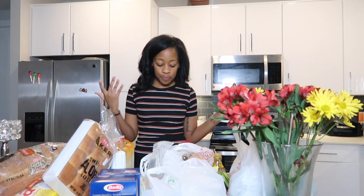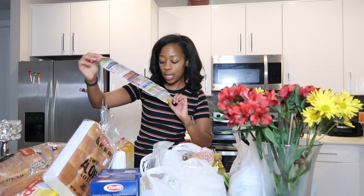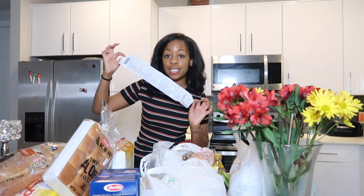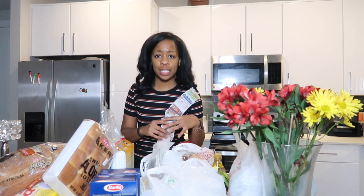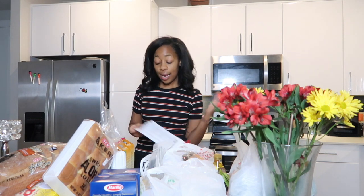Hi guys, welcome back to my channel! Today I'm going to be doing a Thanksgiving haul. I have my receipt right here to go along with the prices of everything. I spent a total of $103.37 at HEB and $25.45 at Whole Foods. I'm gonna show you what I got from both places.